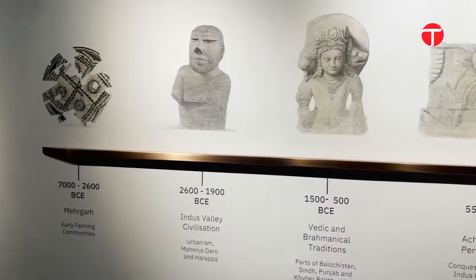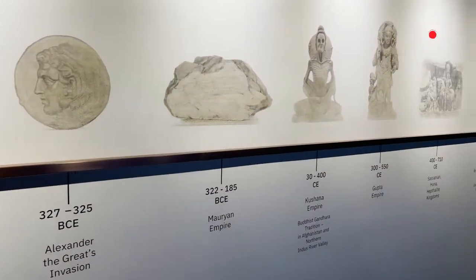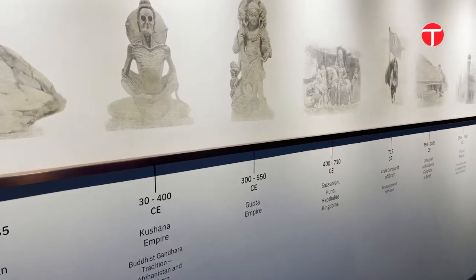The journey begins with an introduction to how Pakistan came into being. Hand-drawn sketches stand out as soon as you make an entrance.